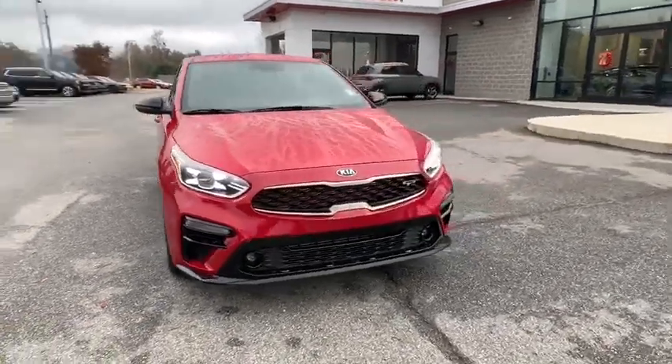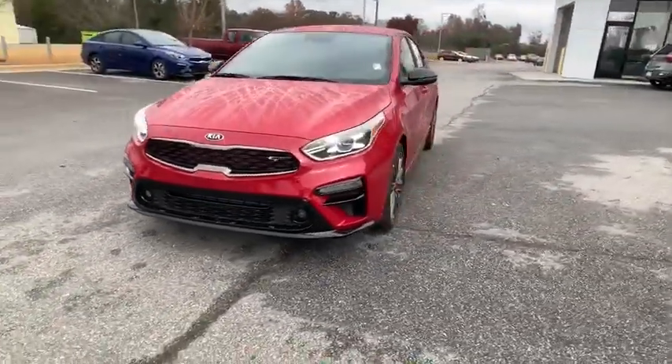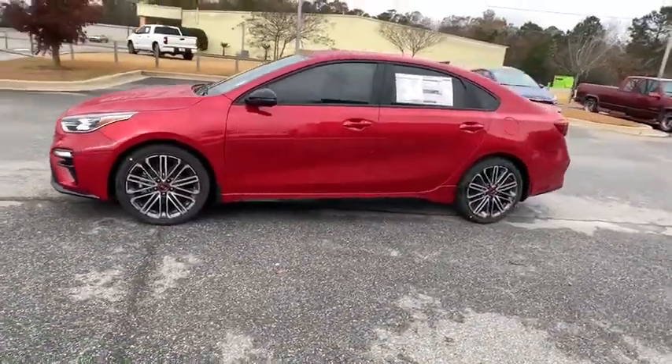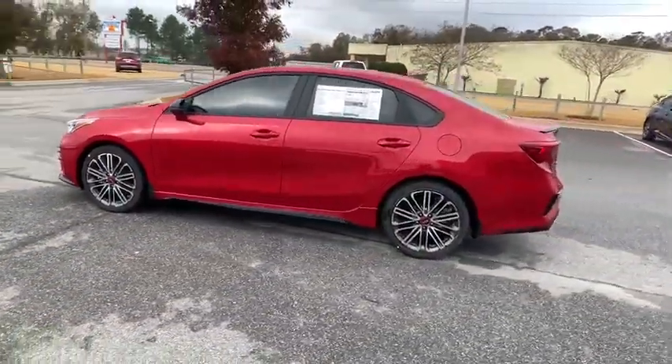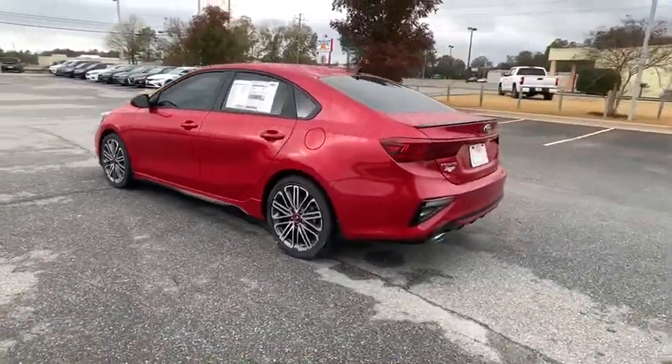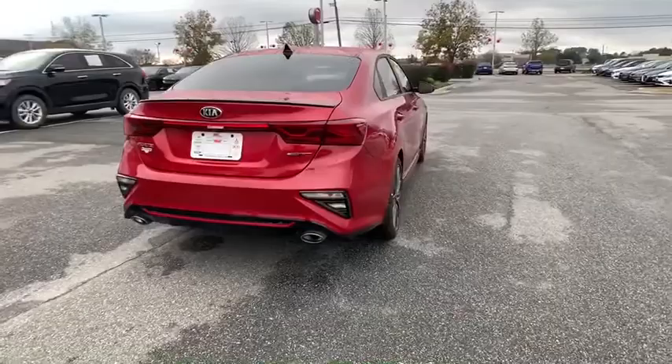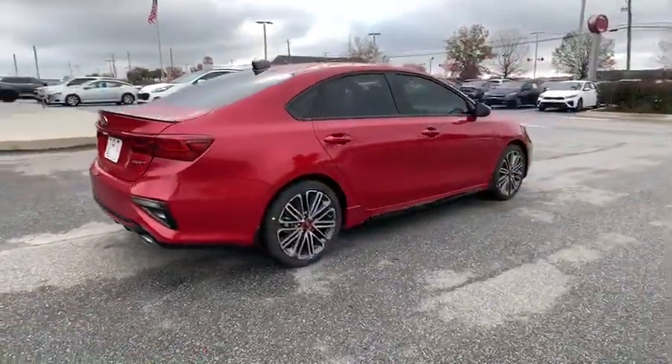Take a ride in the 2021 Kia Forte. If you're looking for a trendy and feature-laden compact sedan, the Kia Forte is for you. It offers an exceptional combination of innovative design, high-quality engineering, and outstanding value. Here are some of this vehicle's great options.